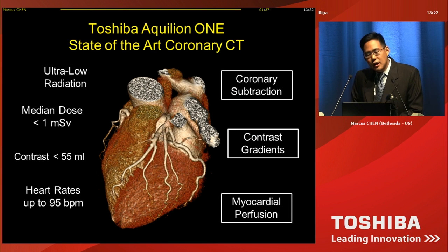In conclusion, the Quilion ONE scanner provides state-of-the-art CT. It's able to do ultra-low radiation doses of less than one millisievert. The contrast dose is also very low — less than 55 cc of contrast. We've done heart rates up to 95 beats per minute. And with this type of technology, you're able to do novel techniques such as coronary subtraction, evaluate contrast gradients, or do myocardial perfusion. Thank you for your attention.